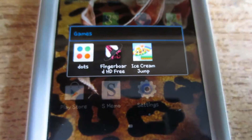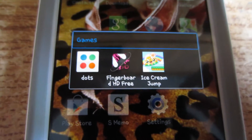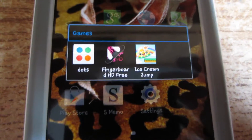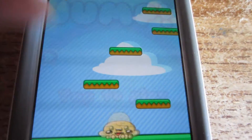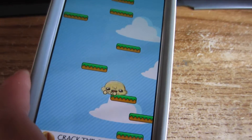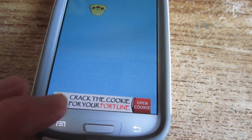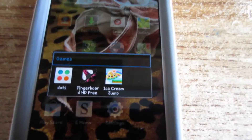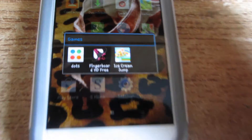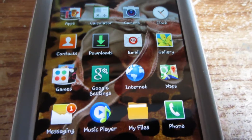Fingerboard is just a skateboard game where you go around the track with your fingers. Ice Cream Jump is pretty cool — I play it all the time. It's a little ice cream character and you jump up and down moving the screen to get points. Those are my games — I don't download too many because it does eat up your data and it also eats up your battery.